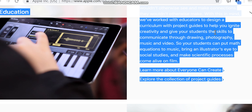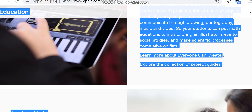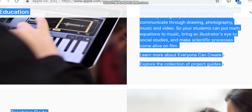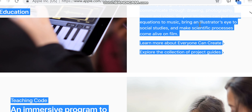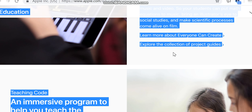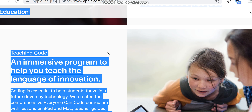The curriculum helps you ignite creativity and give your students the skills to communicate through drawing, photography, music, and video — so your students can put math equations to music, bring an illustrator's eye to social studies, and make scientific processes come alive on film. Learn more about what Everyone Can Create.